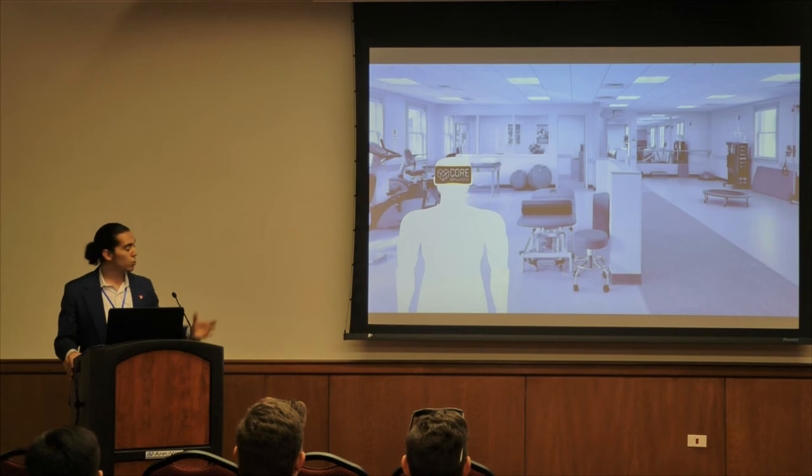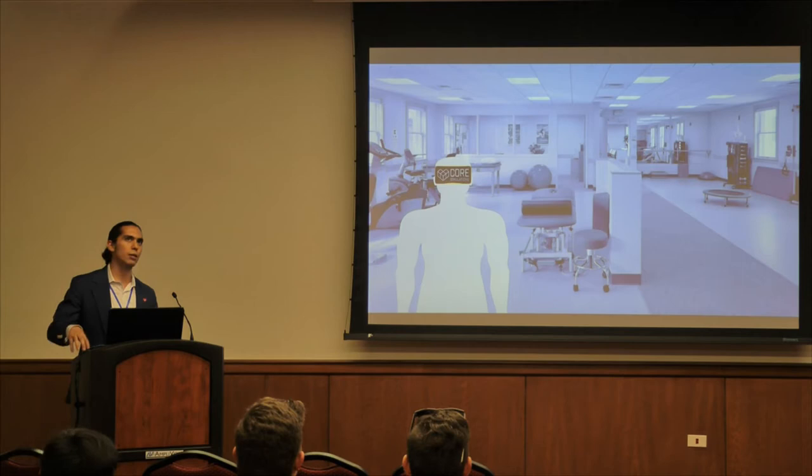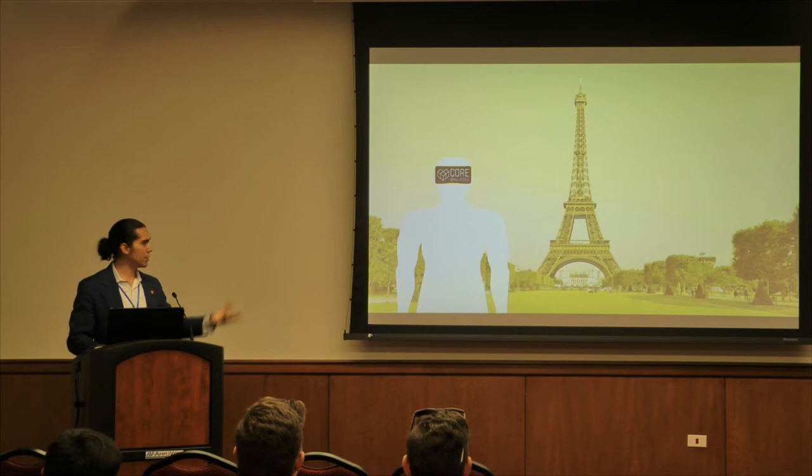Our software addresses the tedious nature of therapy by transporting patients to a new reality where we have gamified their treatment. For example, instead of stretching a rotator cuff 50 times, a patient could be fighting off bad guys or painting in Paris. VR has the capability of transporting you to any reality you'd like, so we can cater to different demographics by creating simulations that are more enjoyable and engaging for those individuals.